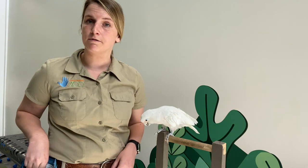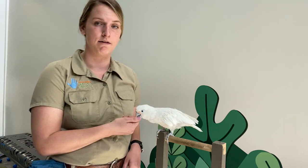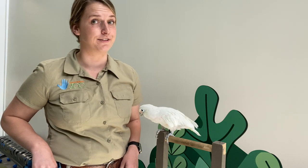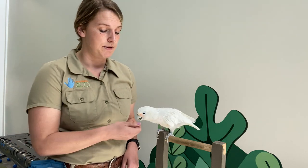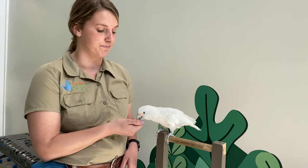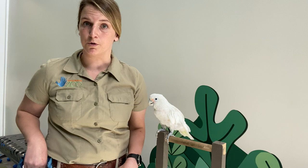Cockatoos like Havala, the Goffin's cockatoo, they're actually on the endangered species list. One of the reasons is because of deforestation — the places where they live are starting to disappear. But the main reason is because of the pet trade. So we always like to tell you to do your research about where your pet is coming from and to always learn all that you can about how to take care of your pet.